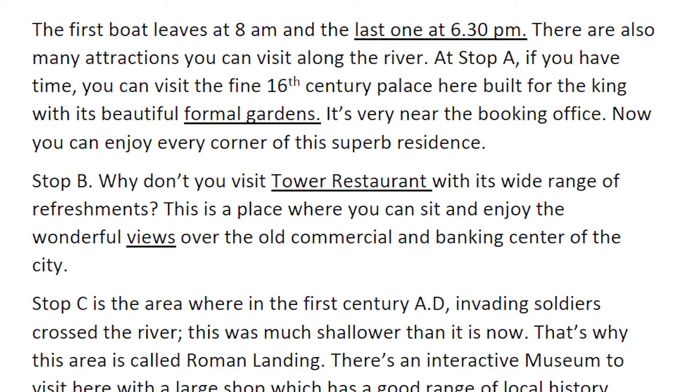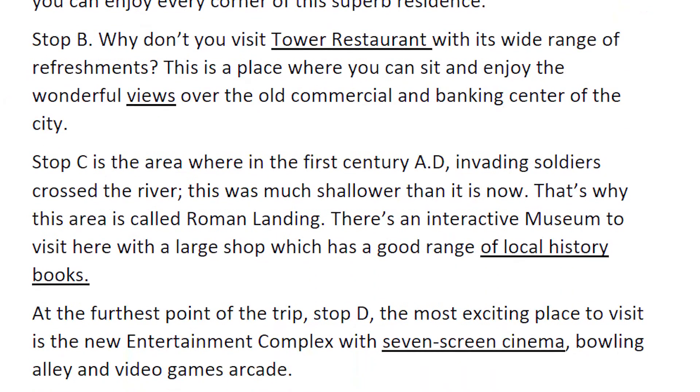Stop C is the area where in the first century A.D., invading soldiers crossed the river. This was much shallower than it is now — that's why this area is called Roman Landing. There's an interactive museum to visit here, with a large shop which has a good range of local history books.